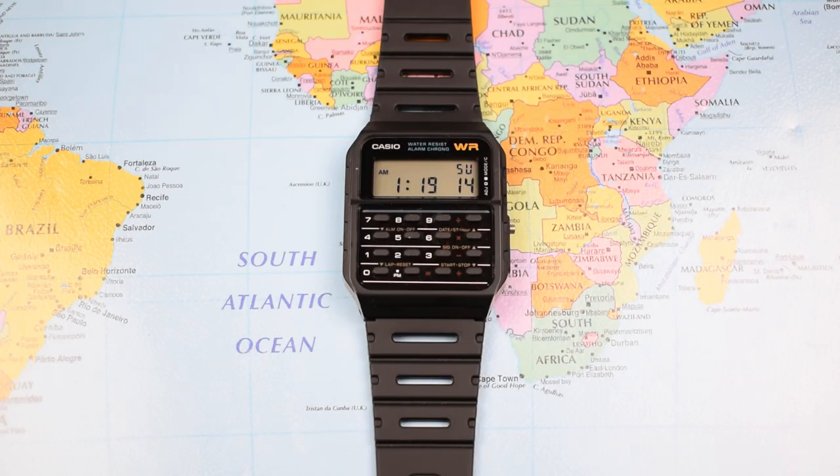And there it is — the $20 movie star. You can pick these up all day long on Amazon.com for under $20. You'll find a link in the description below to this and a whole bunch of other Casios I've reviewed on the channel. I just love the things.